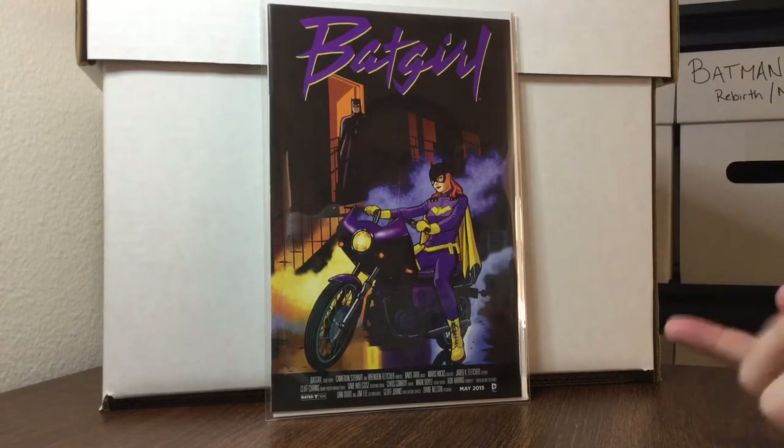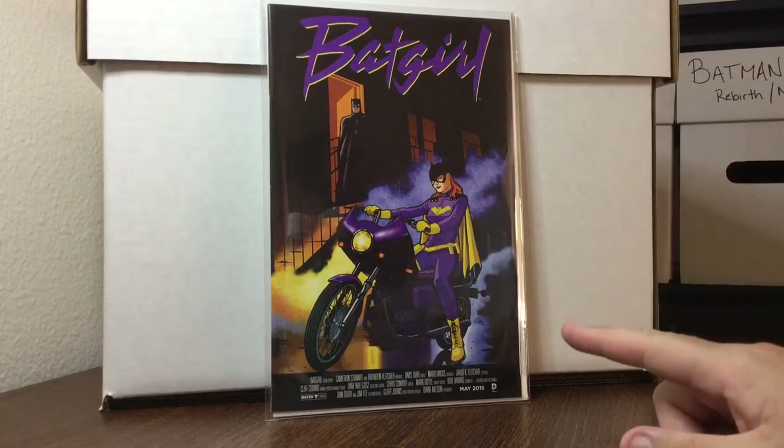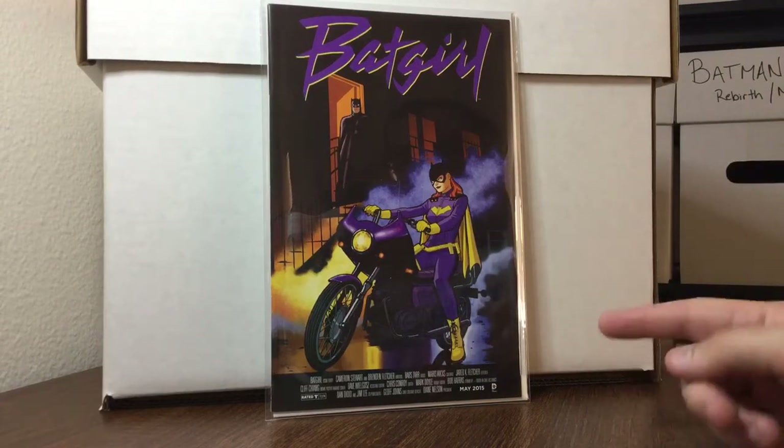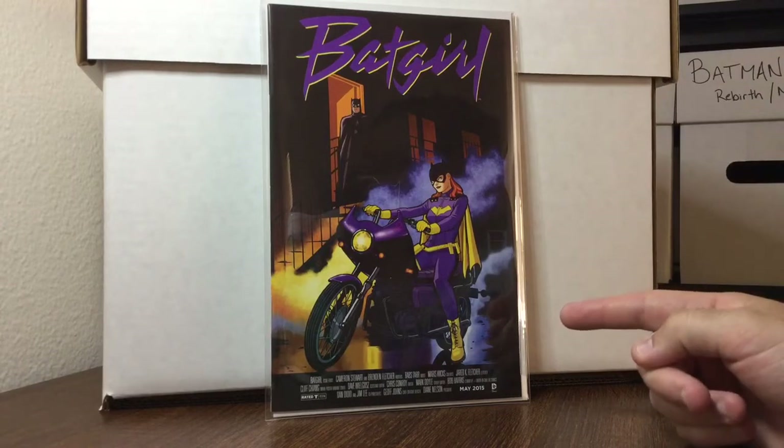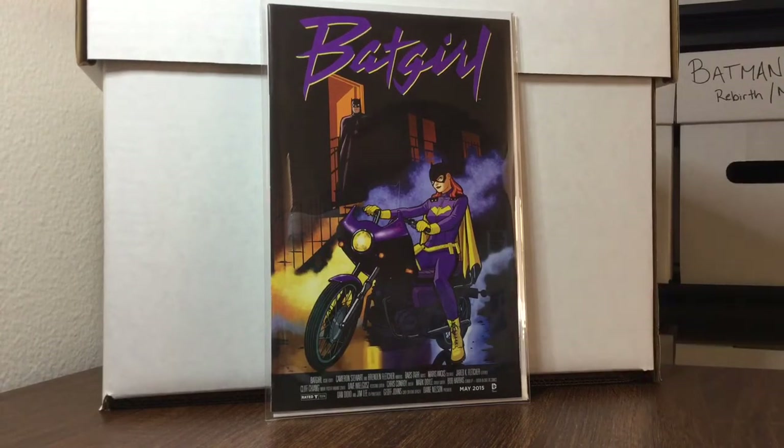Batgirl — the Purple Rain Batman cover swipe, the movie poster cover swipe. It was $9, half off, paid $4.50. This is a really good find — this book goes for quite a bit of money, so I'm very happy to find that.